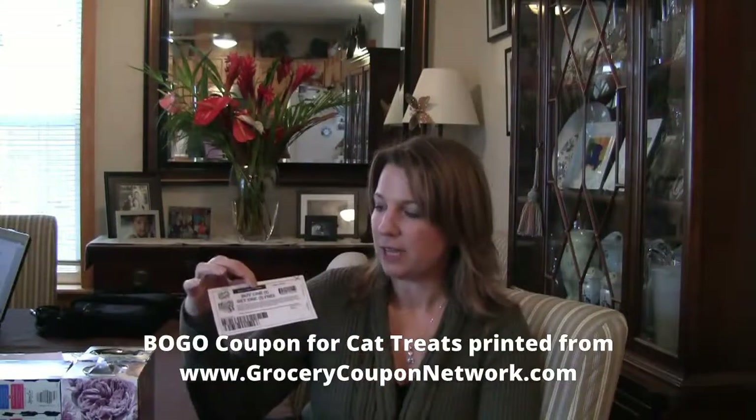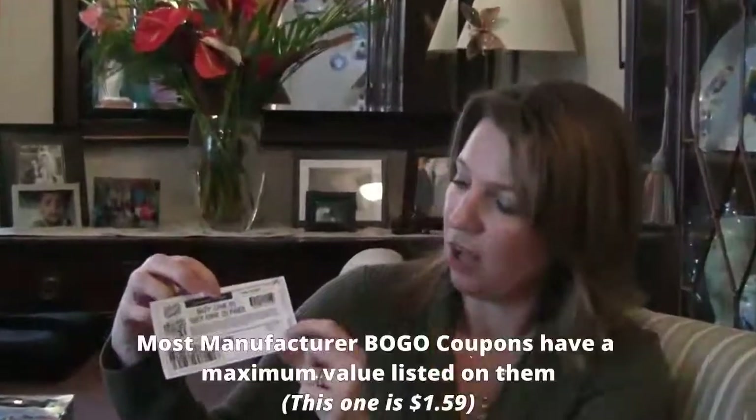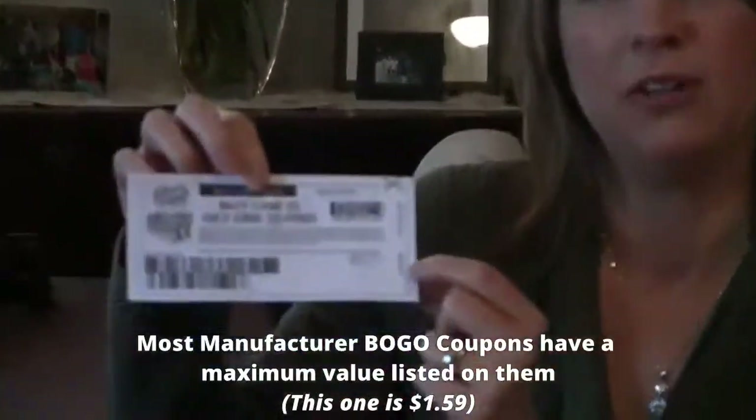I think everyone is kind of familiar with buy one, get one free manufacturer coupons. This one I printed off of Grocery Coupon Network and it is a manufacturer buy one, get one free coupon for some cat treats. One thing to note on buy one, get one free manufacturer coupons is that they almost always have a maximum value listed.